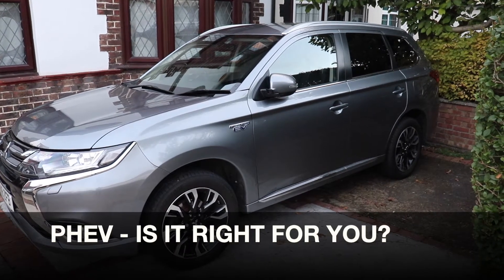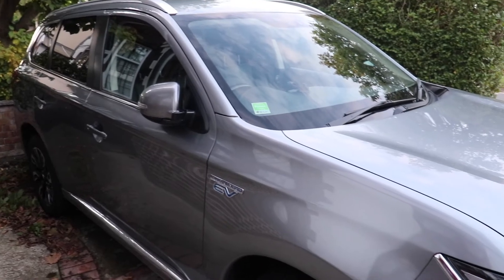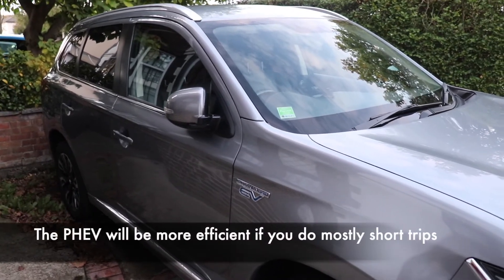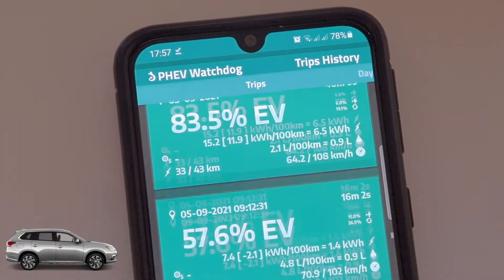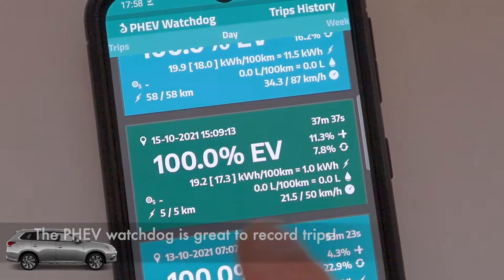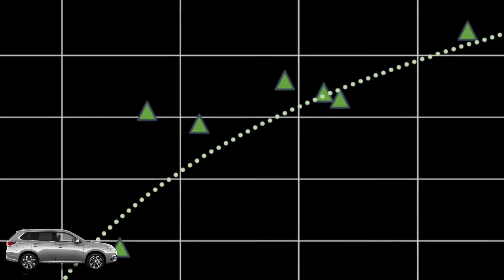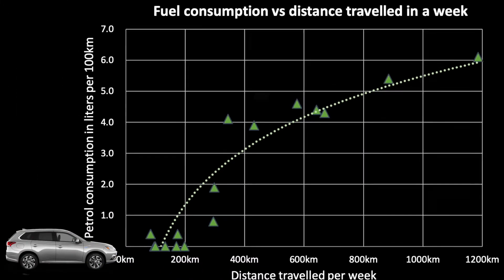If you're considering switching to a PHEV, you are probably wondering how much petrol efficiency you would get depending on your driving style. Over the last 16 weeks I've traveled more than 6,000 kilometers with the Outlander PHEV Juro 2018 and recorded nearly all journeys, about 300 in total, using the PHEV Watchdog App. Looking at average petrol consumption per week should give you a good sense of what to expect.